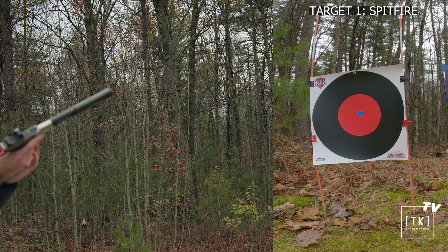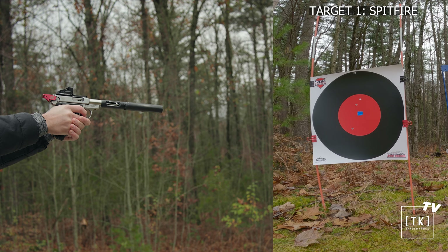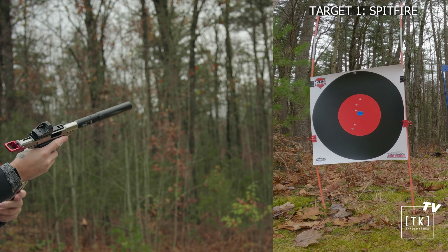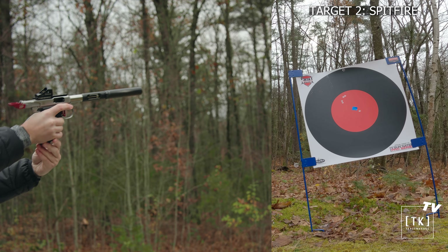We'll do five rounds on target one with the Spitfire barrel. One target down, onto the second target with the Spitfire barrel.